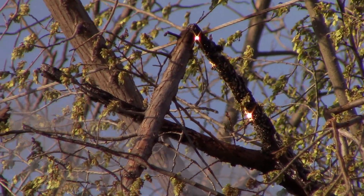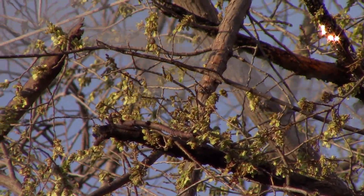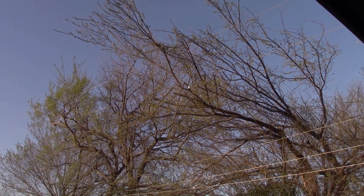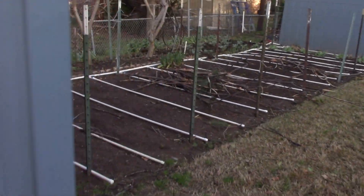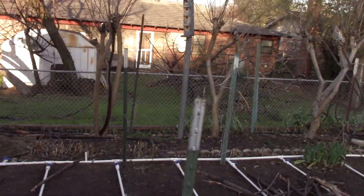Yeah, don't worry about it — no big deal. Look at the chooch. We'll come back if there's any updates. These trees took a pretty good beating yesterday.